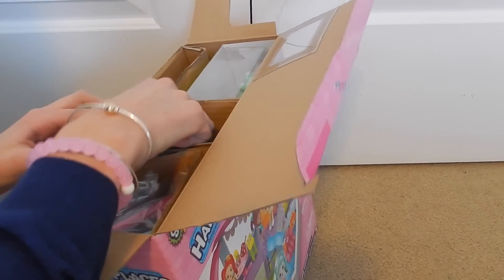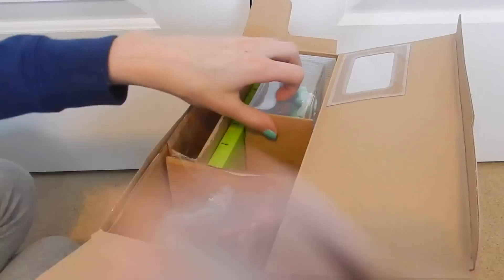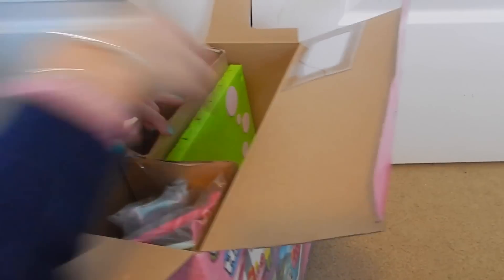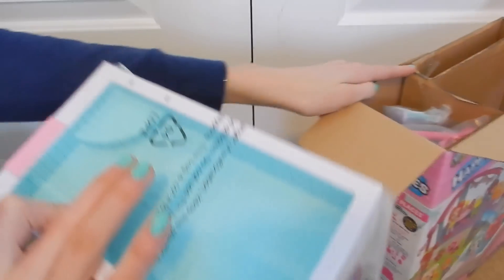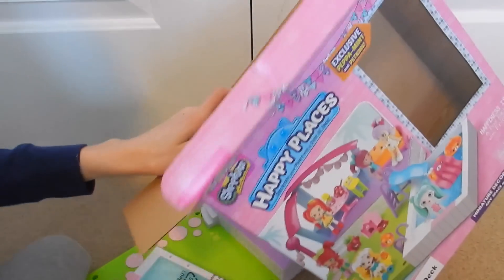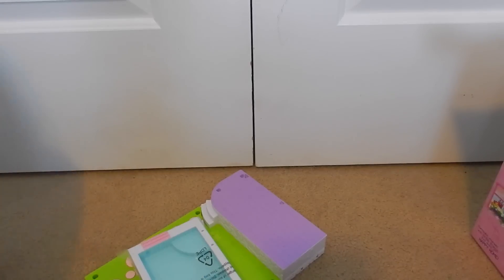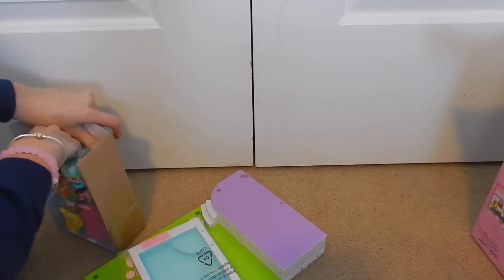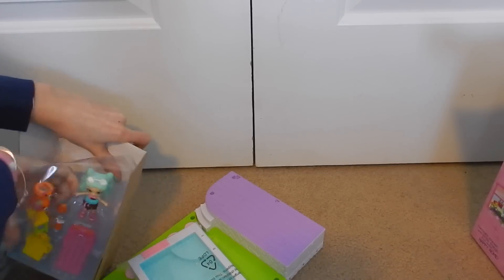So this is just a piece of cardboard. This part has the little accessories — this looks like the deck, this looks like the pool, and then this looks like some more accessories. I think that looks like everything, so let's start by opening up these.